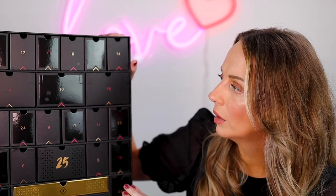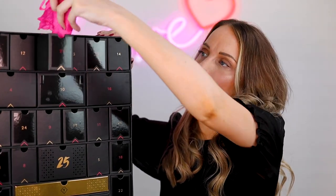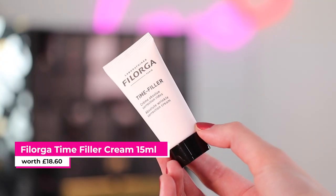Number twenty-one is at the top — this is the Filorga Time Filler Wrinkle Correction Cream. As I said, I do tend to see a lot of similar brands and products in calendars over the years, and this is definitely one of them. But do you know what, even after all that time I don't think I've actually tried it. I did give a lot of things away and I don't remember giving it a go, so maybe this year will be the year I try it.